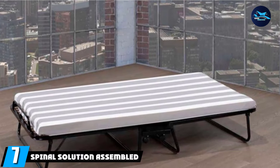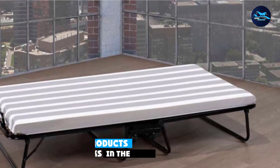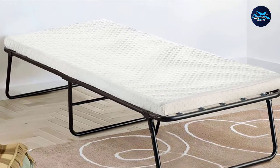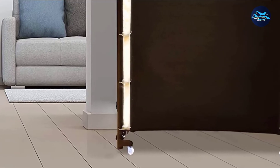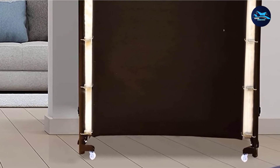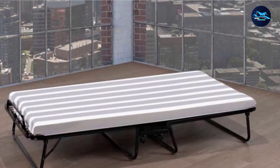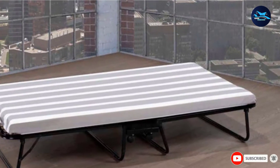Moving on to number 7, we have the Spinal Solution Assembled Portable Folding Cot Bed. It is a portable folding twin bed that comes already assembled, including a bed frame and a mattress. The body is robust, heavy-duty steel, making it suitable for adults as well as children. It supports 300 pounds of weight, making it one of the best fold-away guest beds. The foam mattress has a coil underneath to give the same feel as sleeping on a normal bed, and comes with a removable mattress cover. Assembling the bed hardly takes any time.